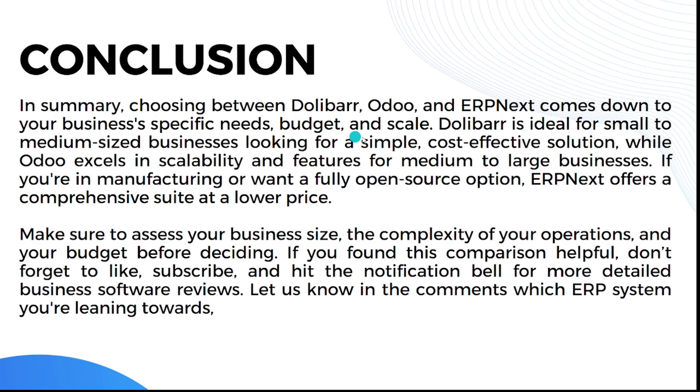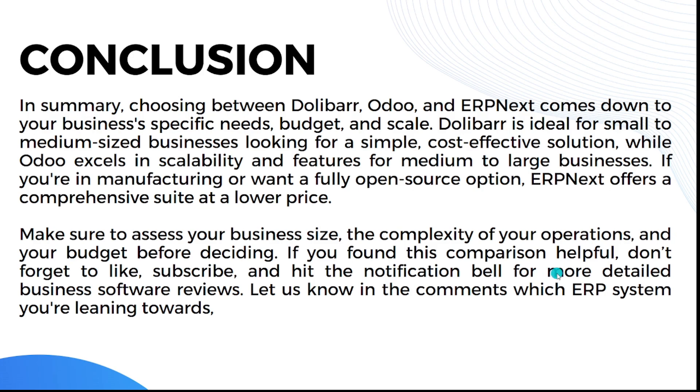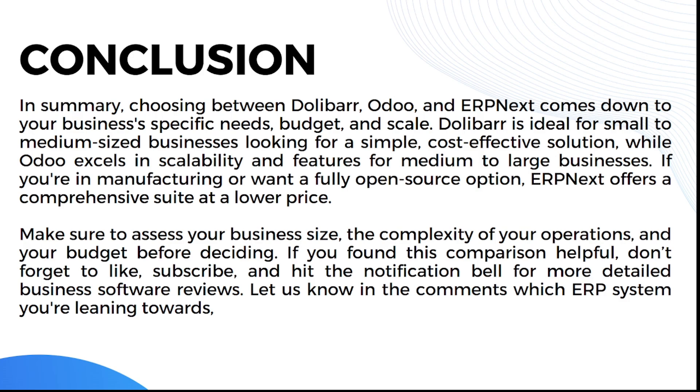In summary, choosing between Dolibarr, Odoo, and ERPNext comes down to your business-specific needs, budget, and scale. Dolibarr is ideal for small to medium-sized businesses looking for a simple, cost-effective solution. Odoo excels in scalability and features for medium to large businesses. If you're in manufacturing or want a fully open source option, ERPNext offers a comprehensive suite at a lower price. Make sure to assess your business size, the complexity of your operations, and your budget before deciding. If you found this comparison helpful, don't forget to like and subscribe, and let us know in the comments which ERP system you're leaning towards.